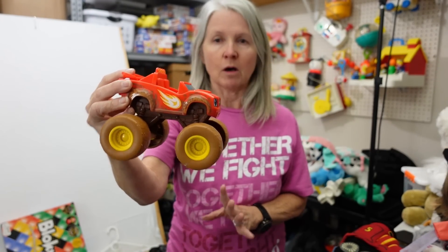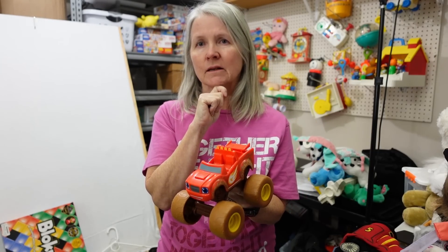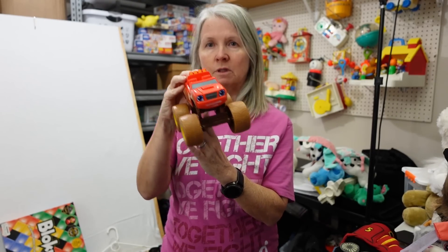Just more of the smalls. This is Blaze and the Monster Machine. I do really well with these — I just sold one of the little die-cast cars for like 30 bucks or so. This one's going to make sounds but it doesn't have working batteries right now, so I'm hoping maybe $12 to $15 for the larger vehicle.